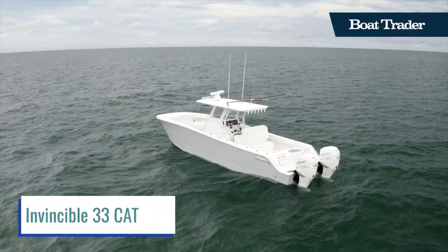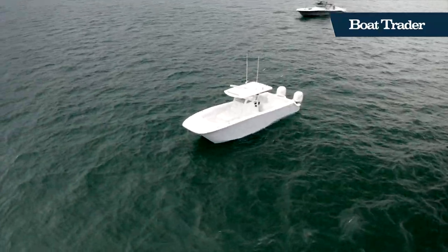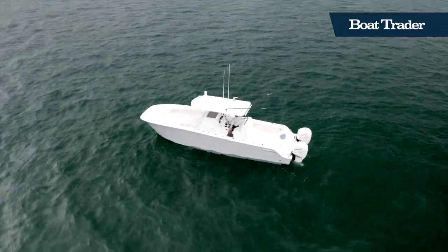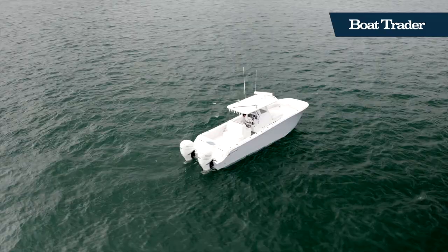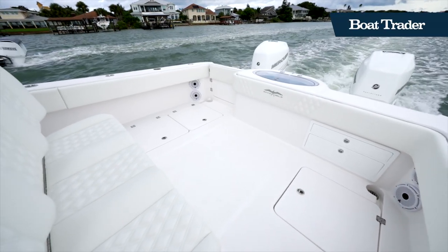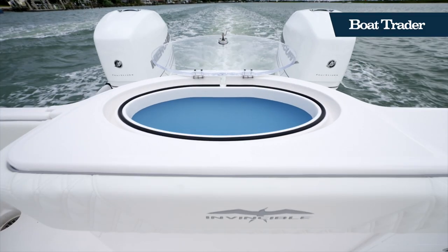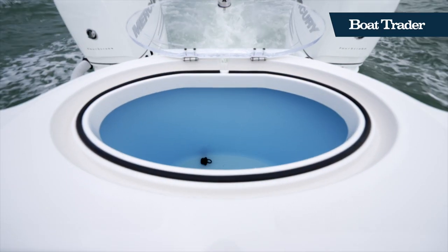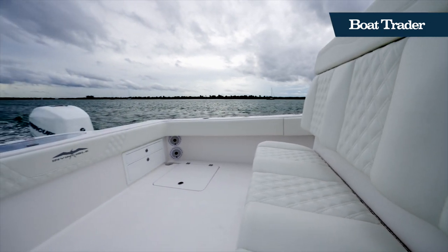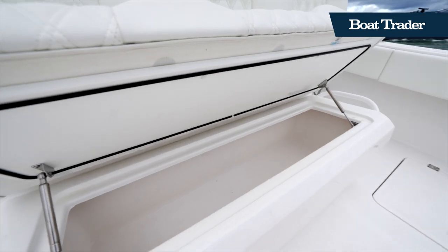The 33-foot catamaran from Invincible is the smallest boat they've ever made. However, when a manufacturer that typically makes 40-plus-foot catamarans decides to take on a 33, what you end up with is a super concentrated version of their larger boats. Concentrated shouldn't be interpreted as a negative term here — it's actually quite the opposite. In the 33-cat package, you get the features, amenities, and build quality that Invincible is well known for in a much more nimble package.